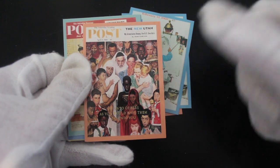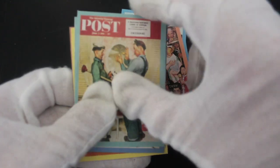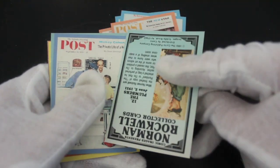Saturday Evening Post. Good, good images. If you like these kind of things, if you like old magazine images, newspaper images, then you'd like this. I'm sure this would be the set for you to get.